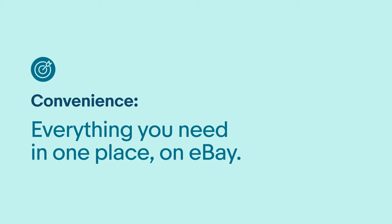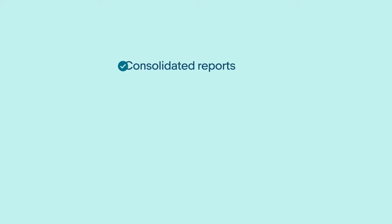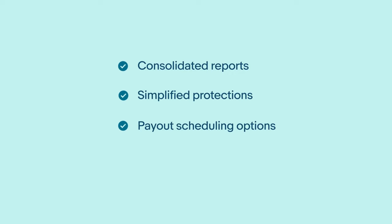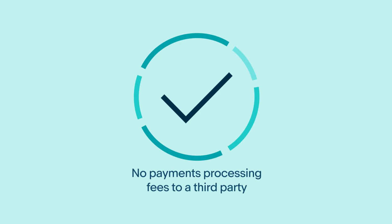First, it's convenient. You can access everything you need in one place. Sellers receive consolidated reports, simplified protections, payout scheduling options — daily or weekly — and you'll pay a final value fee for items you sell on eBay, with no third-party payment processing fees.